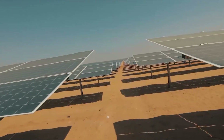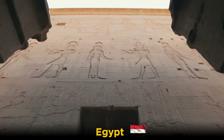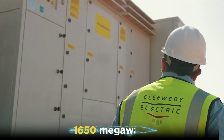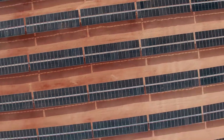The largest solar power plant in the world is the Benben Solar Park, located in Egypt. It covers around an area of 37 square kilometers and has a capacity of 1,650 megawatts, making it one of the largest power plants of any kind in the world.